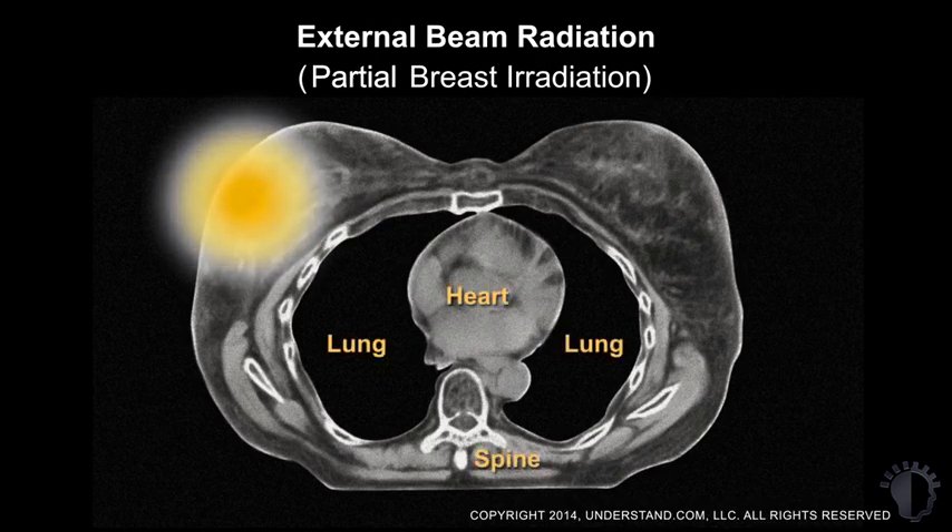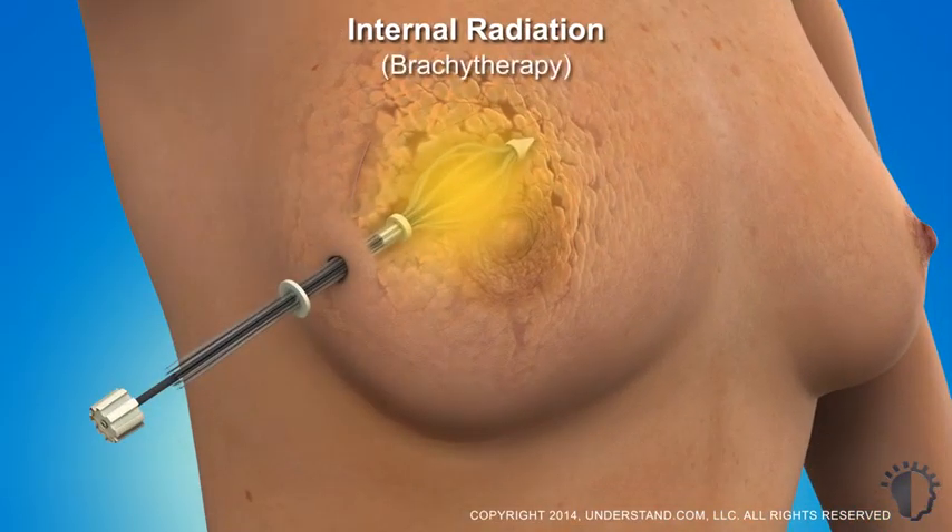Internal radiation, also known as brachytherapy, is a form of partial breast irradiation.